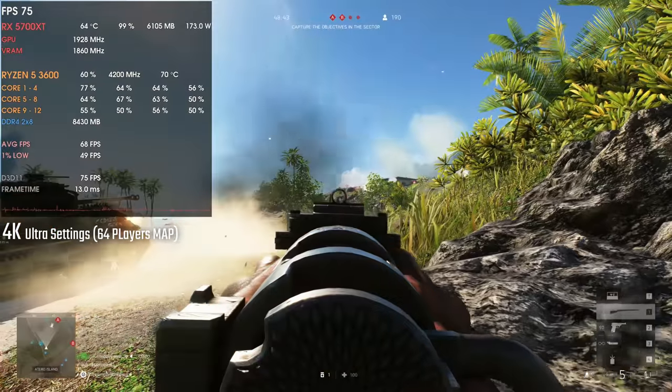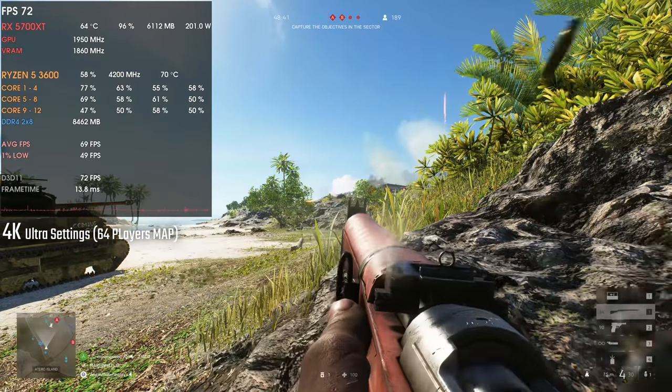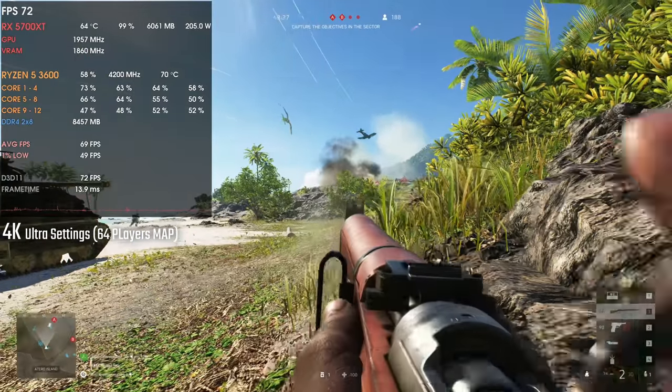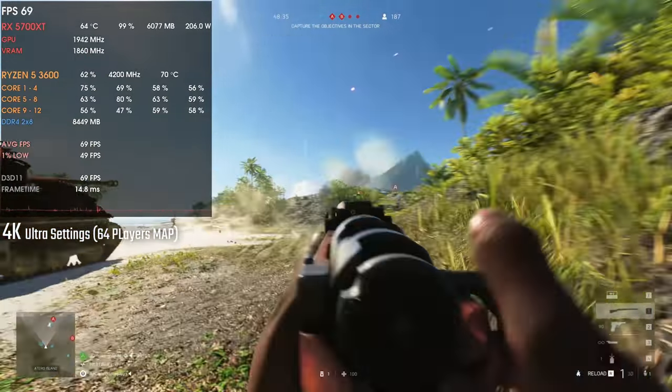Completely fine — the GPU is at 100%, so it is actually not bottlenecking. And we're playing at 4K high settings.